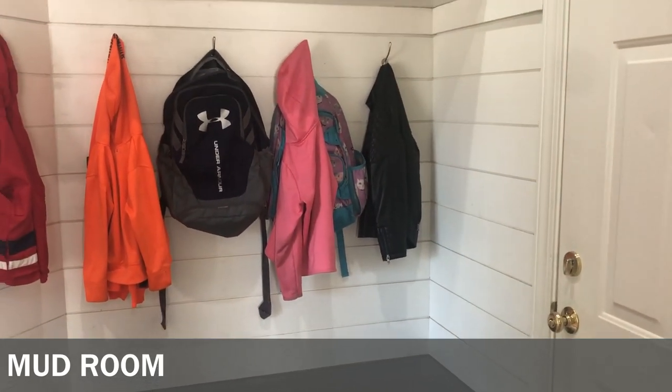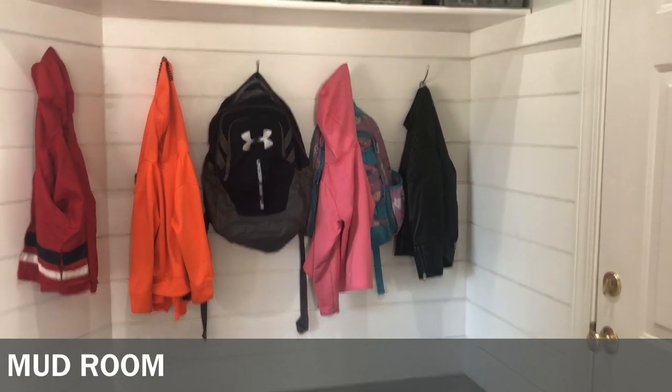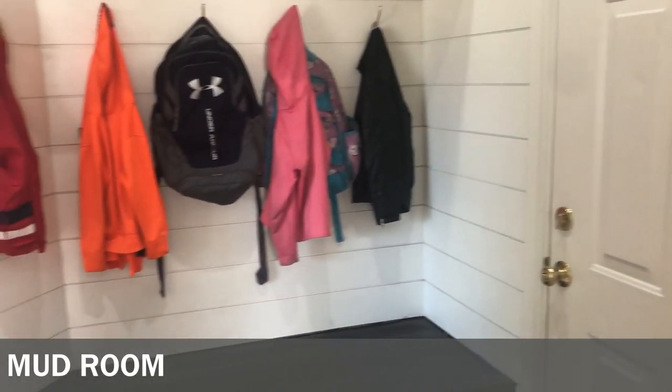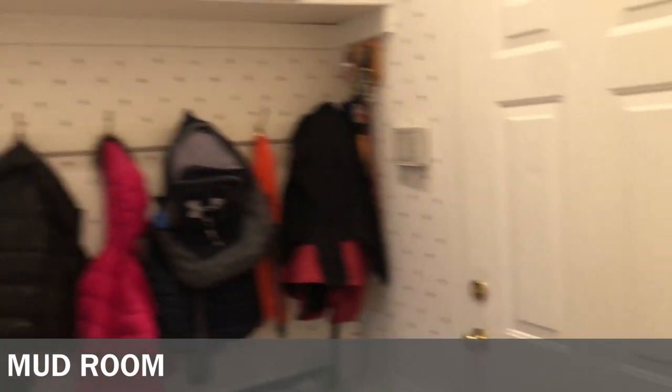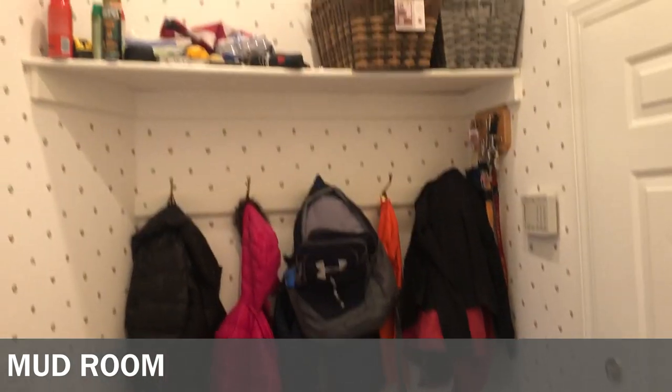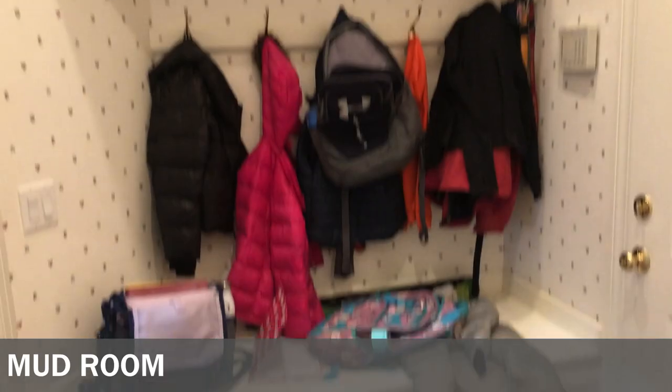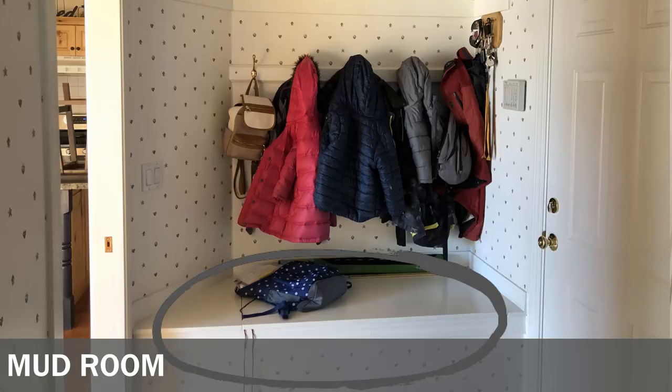Probably the most important room for keeping me sane in this house is the entrance from our garage. It's where we come in and out about 90% of the time, and before it was a mess. There were hooks but there weren't enough for everyone to have a hook, so everyone just tossed their stuff up and it became a jumbled mess. There was a box at the bottom you could lift up the lid and put stuff in, but it was a bottomless pit — I called it the black hole.